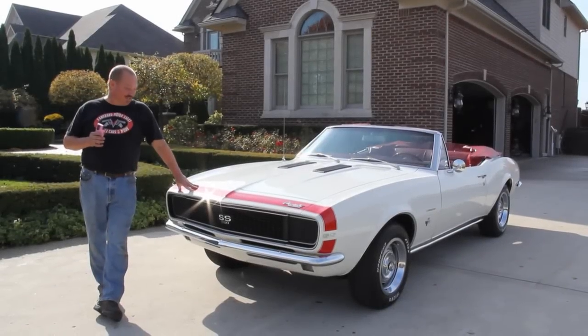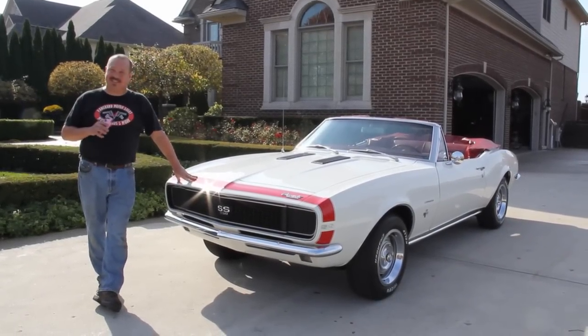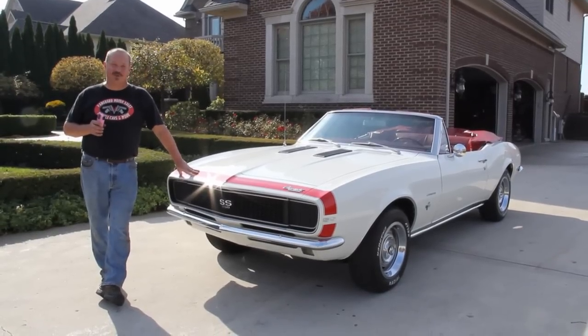Hi, it's Greg here at Vanguard Motor Sales again, and today we've got a super treat for you. We've got a '67 convertible Camaro and this thing is beautiful.